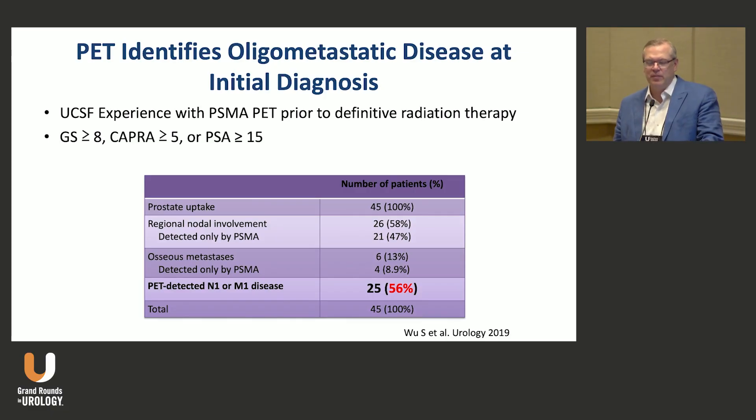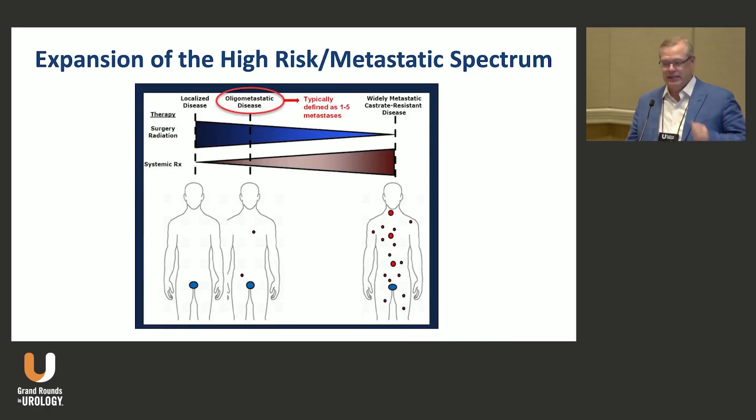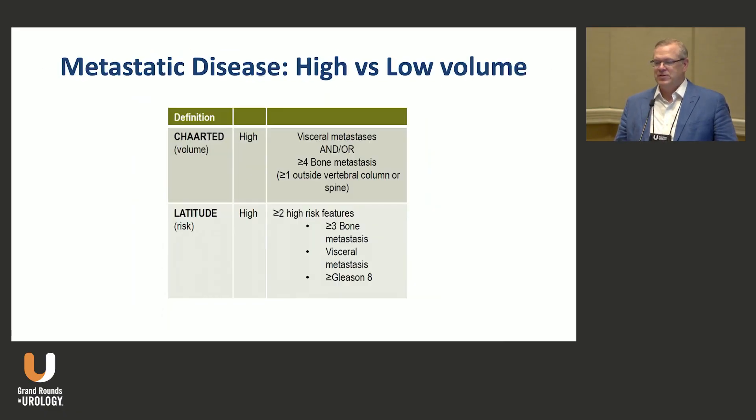I'm going to go over a number of randomized trials, both phase two and phase three, to inform the role of radiation in metastatic disease. PET can identify metastatic disease 56% of the time that may not have been detected by conventional imaging in high-risk disease, and there's been this expansion of the oligometastatic disease state, which is usually defined by conventional imaging.